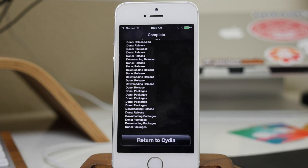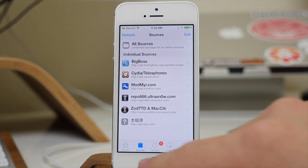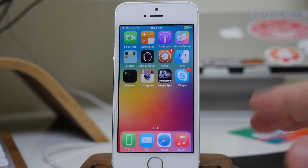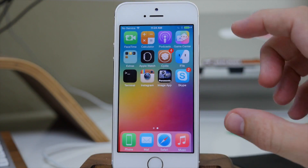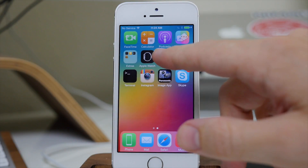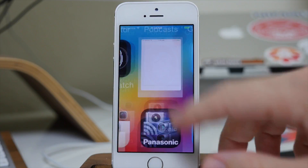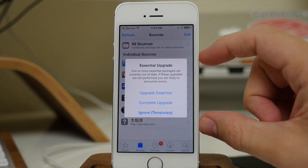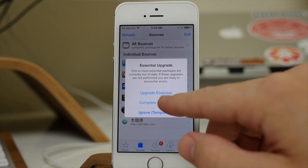We're reloading data here, so now we can return to Cydia and hit refresh. After it's done adding the source, just tap that refresh button. Mine actually got hung so I had to close out of it through the app switcher and then open Cydia back up. Once it opens you'll see that we have an essential upgrade.